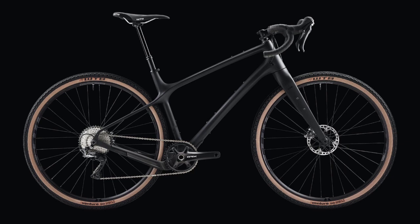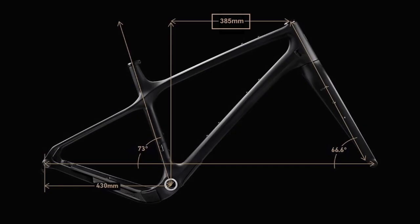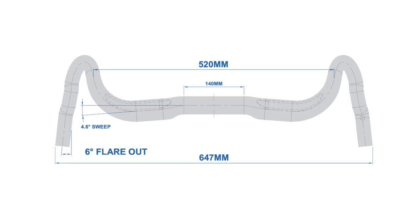Number four: shorter reach on the smaller frame sizes. Along with the steeper seat tube angles, we could decrease the frame reach, which would allow a much better fit of the wider handlebars necessary to offset the slow steering speeds.